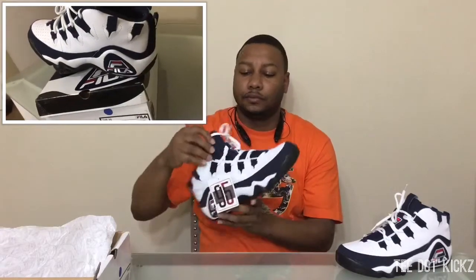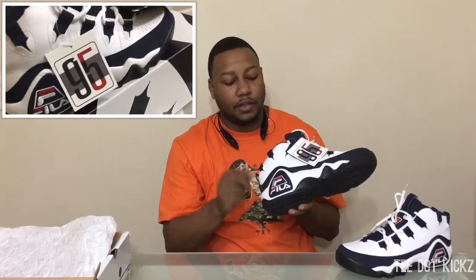Nice and clean, can't beat it. OG all day — Grant Hill, Pistons, Detroit stand up. Bottom: flat black, Fila on the bottom. Nice big OG Fila sign on the side, keep it nice and funky.